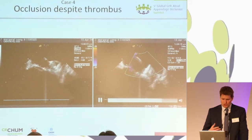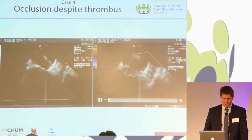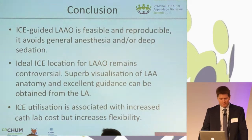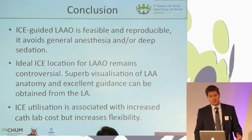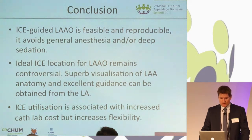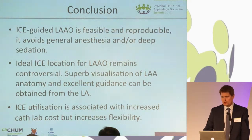The idea is to show you that we can rely on this technology to guide deployment and evaluation of surrounding structures. In conclusion, ICE-guided LAA occlusion is feasible and reproducible. It avoids general anesthesia and deep sedation. We use minimal doses of fentanyl and sometimes a little midazolam to do these procedures.